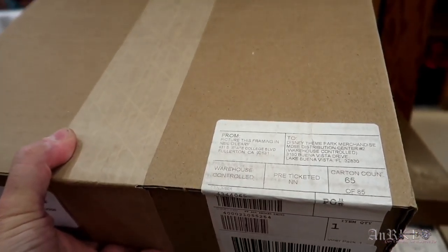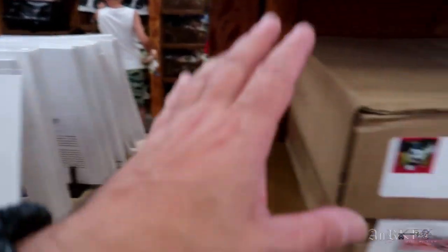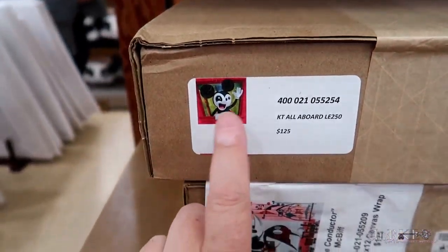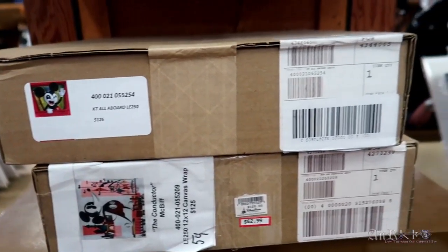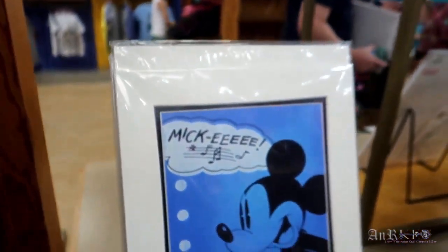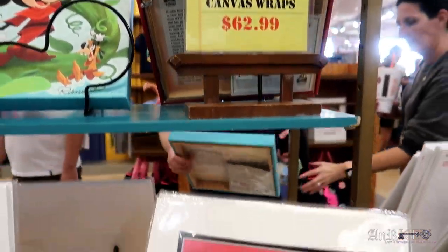I think they all come in a box. This one is paper, this one is actually a wrapped canvas — there are different ones. That's the canvas, and that's also another canvas. All of these are regularly $125 and they're discounted to $62.99. There's a couple of other ones — that's Jack and the Beanstalk. Pretty cool. Assorted canvas wraps $62.99.